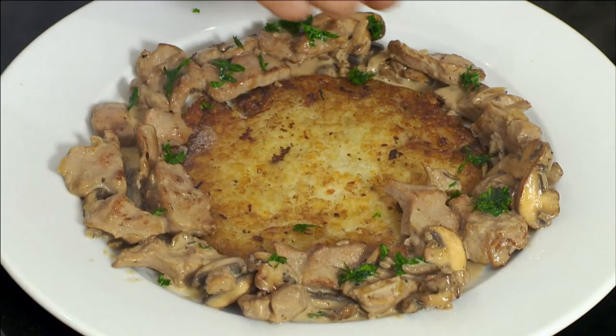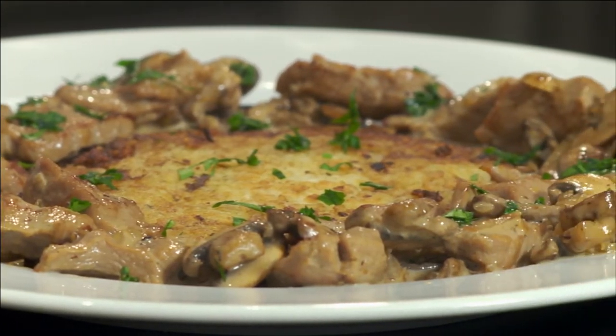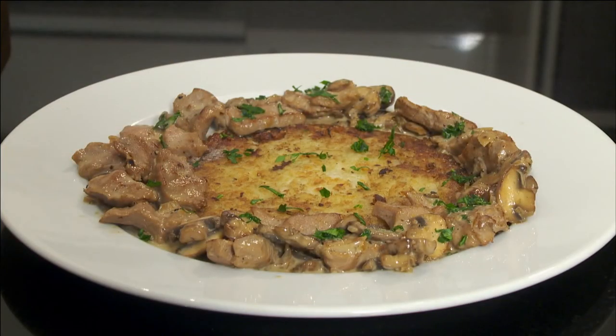It's best served with chopped parsley. Voilà, the Swiss classic of veau sauté aux champignons et rösti.